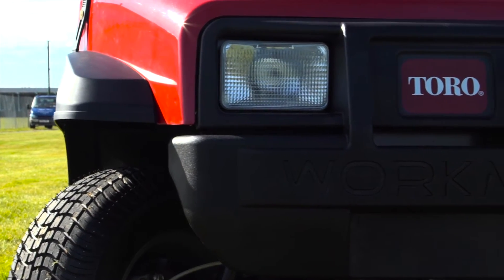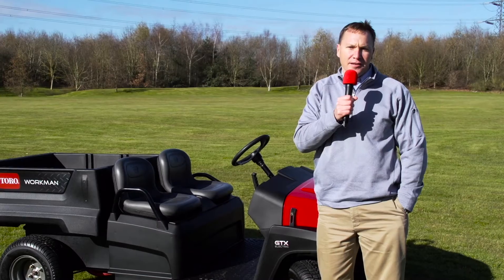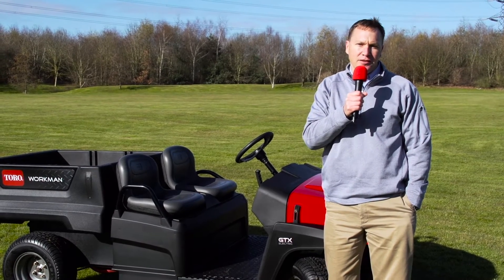Hello, my name is Greg Lawrence. I'm a senior product marketing manager from the Toro Company, here to talk to you about the all-new Workman GTX utility vehicle.